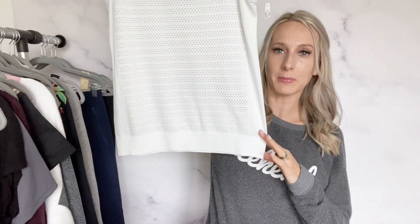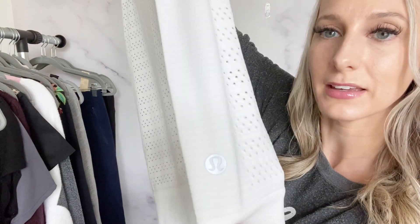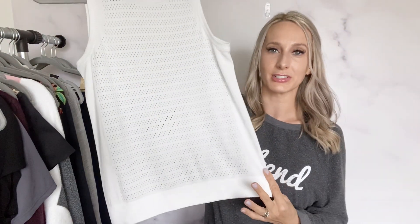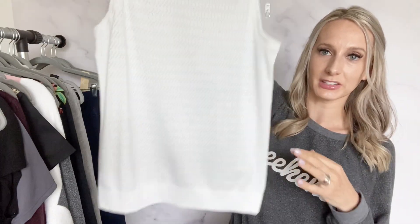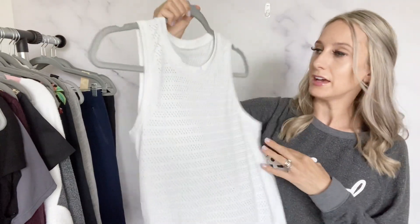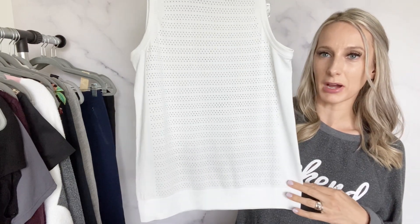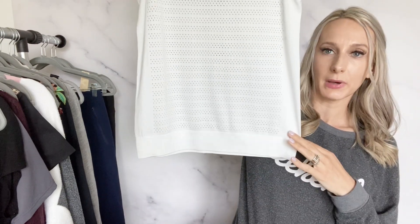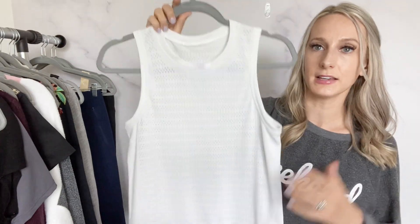I got this Lululemon white tank top. I always get nervous with white — in the thrift store I never see stains and then I get home and find them — but this one actually was really good, no stains. There's no size on this but to me it looks like probably a size 6. I'll just list measurements and let buyers know there's no size tag, and I'll probably list it for about $25.